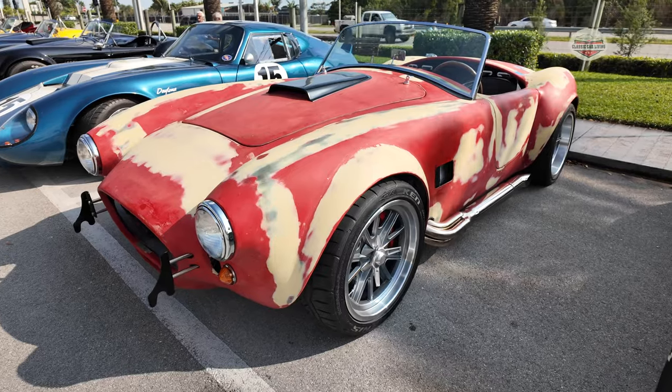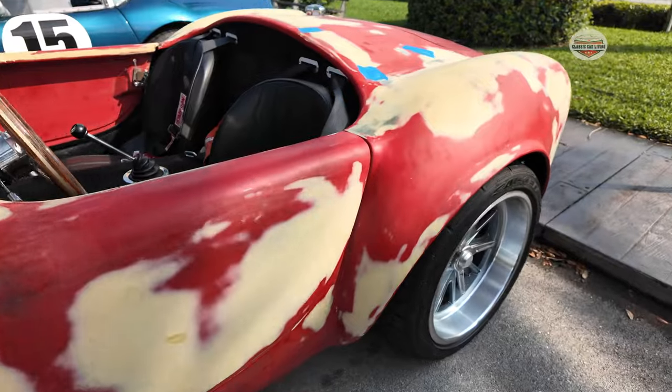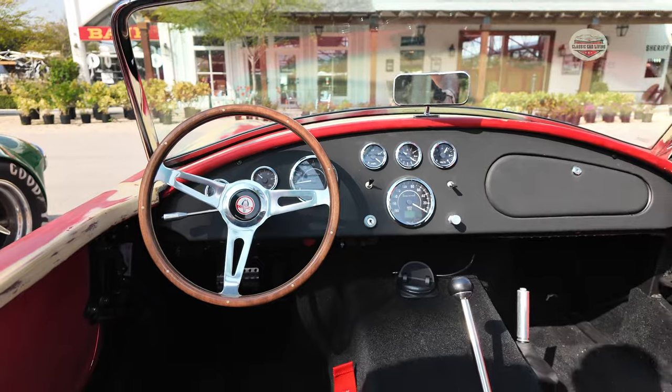So here we have Pablo's Factory Five with a 427 engine and 5-speed. He's obviously still working on it — he needs to get it painted. He's been putting it together over time in his garage, but he's finally getting to at least drive it around and enjoy it.